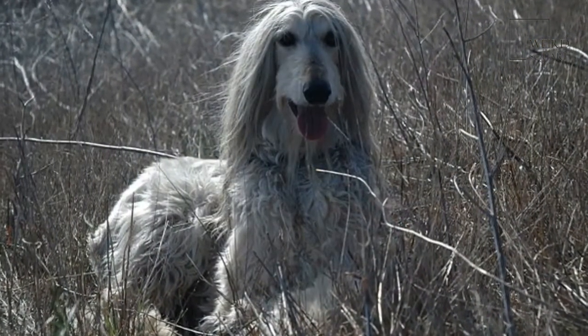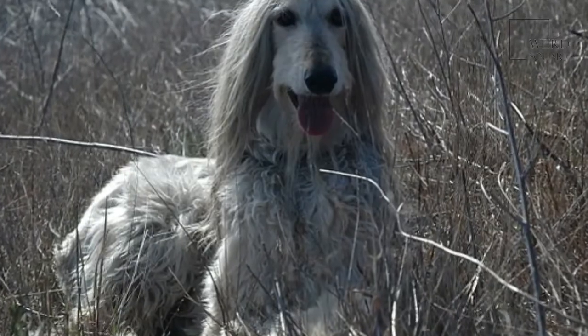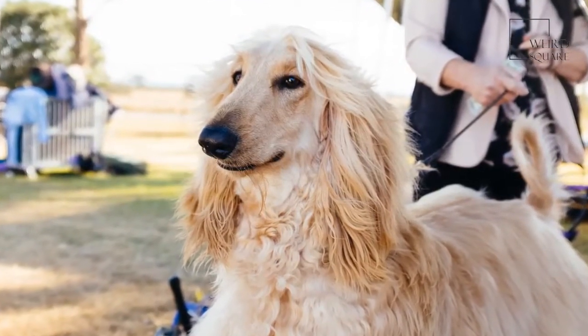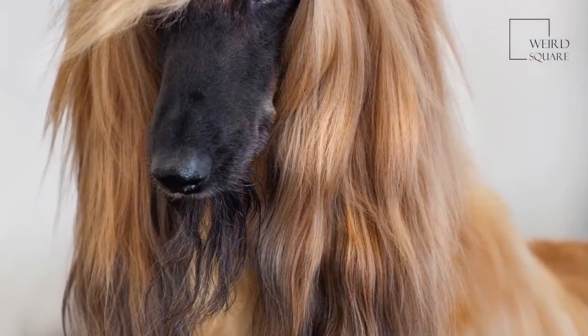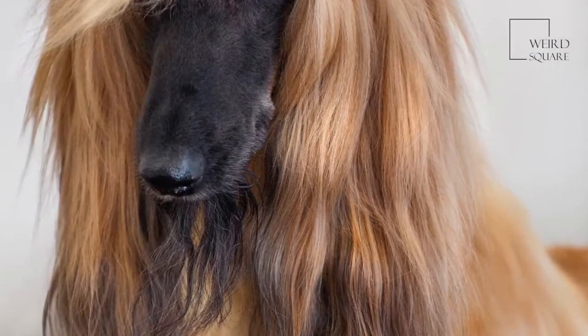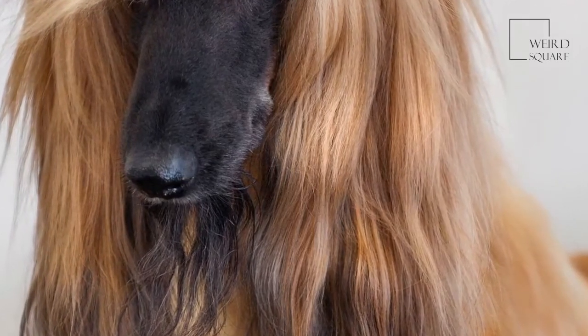They are fairly large dogs, standing on average at 68 centimeters in height. The temperament of the typical Afghan hound tends to be aloof and dignified, but happy and intelligent and generally relatively playful. However, the Afghan hound has a reputation among dog trainers for having a relatively slow obedience intelligence, possibly due to their slightly stubborn nature.